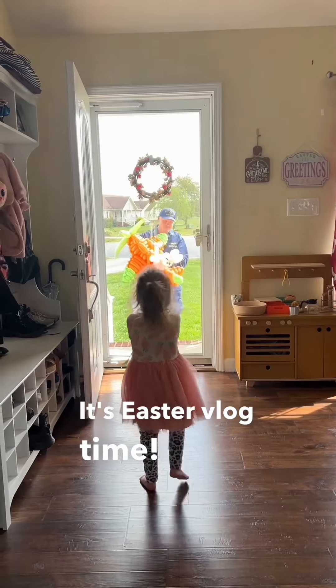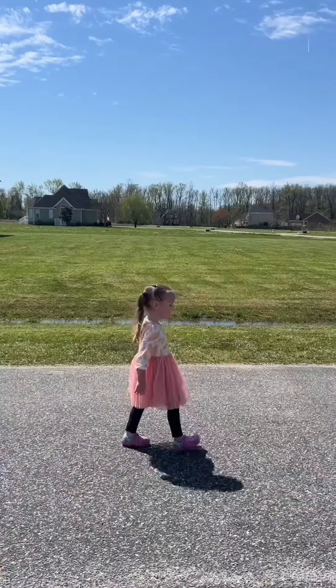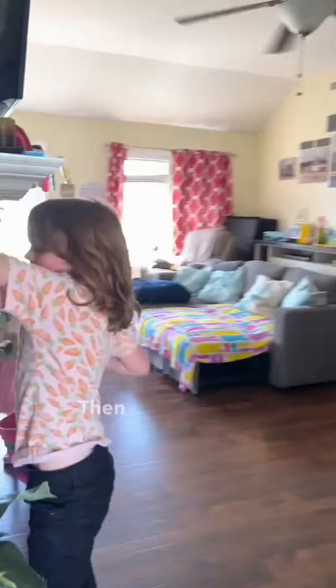It's Easter vlog time! Kyle came home with this awesome balloon sculpture and we took our Easter walk. I tell him, you gotta sleep for Santa, you gotta walk for the Easter bunny. Then the hunt was on.